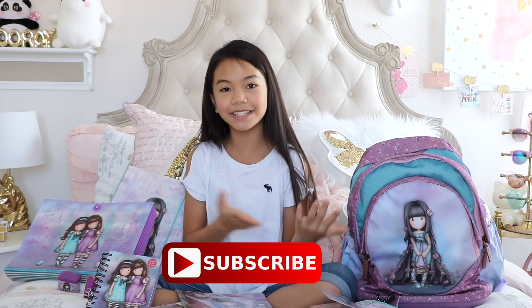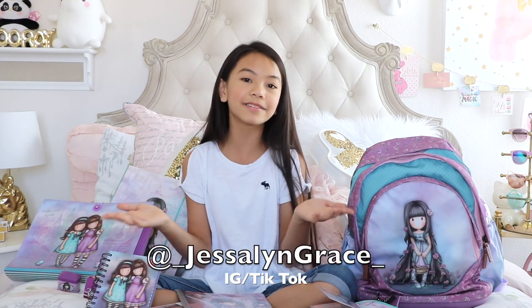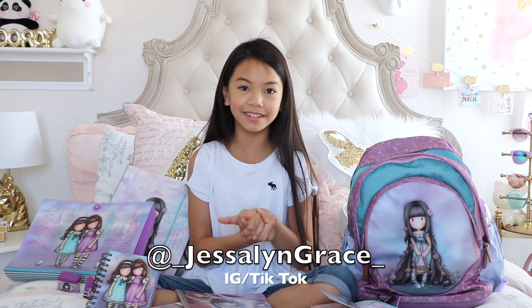That's pretty much it! Let me know in the comments which item was your favorite — mine was definitely the backpack. Can we get this video to 20,000 likes? If we do, I promise I'll do a Gorgeous Girls giveaway for all of you. Don't forget to like, subscribe, and follow me on Instagram and Musical.ly — the username is underscore Jessaline Grace underscore. Turn on post notifications so you won't miss any videos. See you guys later, bye!